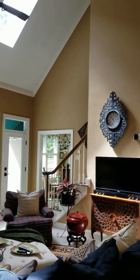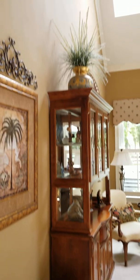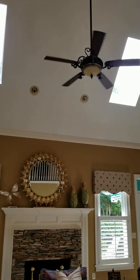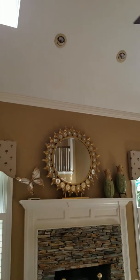Going into the living room — love the fireplace. Skylights are in good condition. Would probably change out those light fixtures up there; those look original.